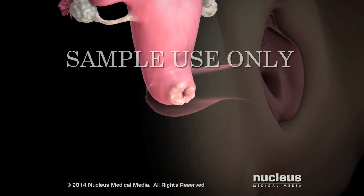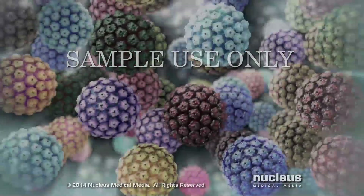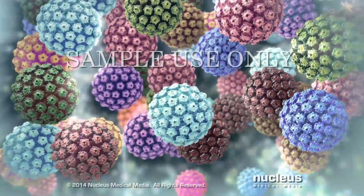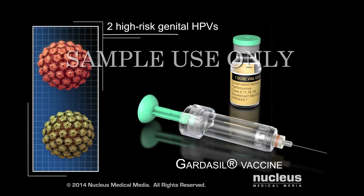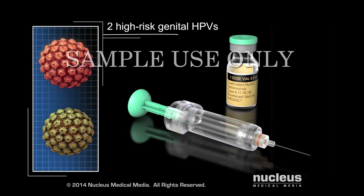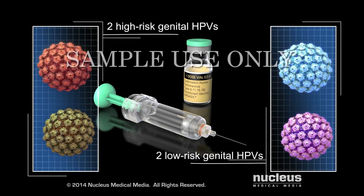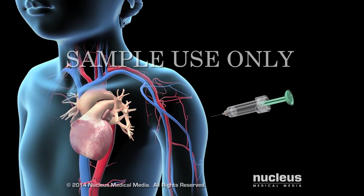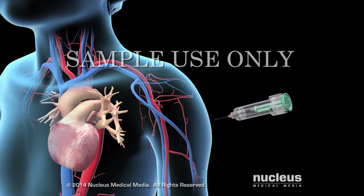The most common cancer from high-risk genital HPV is cervical cancer. There is no cure for any type of HPV infection. However, the Gardasil vaccine can help protect against two of the most common high-risk HPVs that cause genital cancers. The vaccine also helps protect against two of the most common low-risk HPVs that cause genital warts. For best protection, preteen girls and boys should receive three doses of the vaccine over a period of six months before any sexual activity takes place.